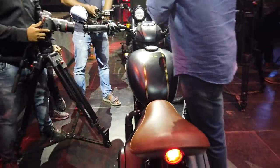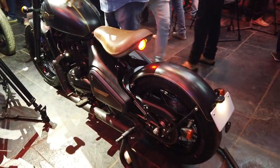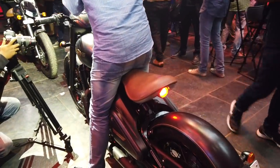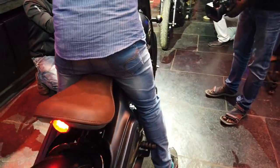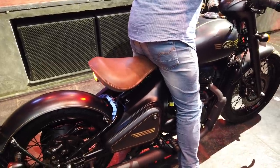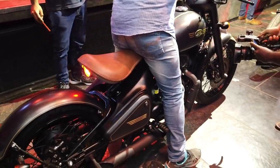We will be having a proper detailed first look of the Jawa Perak coming out soon. As you can see, there is loads of rush here and the hype around the bike is crazy. Stay tuned to Zigwheels, subscribe to our YouTube channel and click the bell icon to stay notified of all the latest two-wheeler action from India and around the world. Thank you for watching.